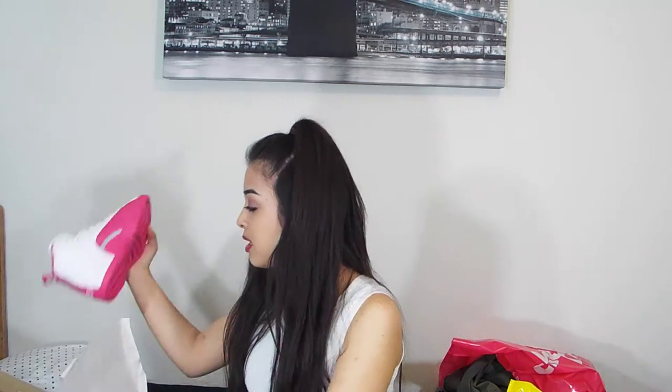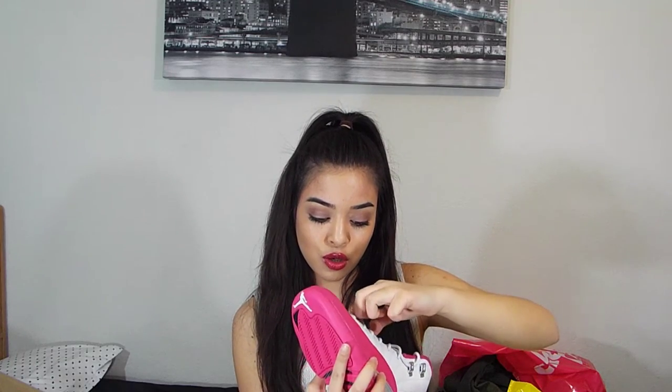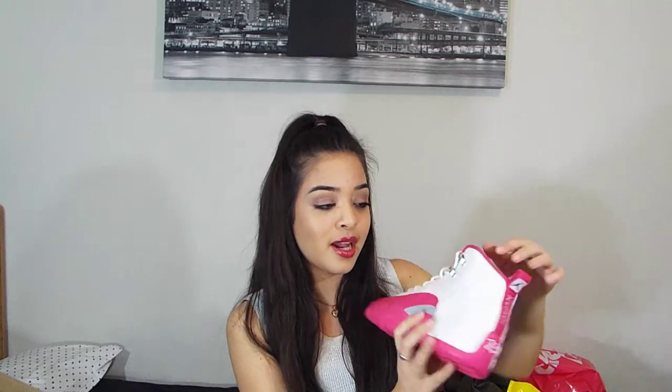Now for the last and biggest item in this haul — I'm so thankful I got it. Today is March 5th, and a shoe got released that is by far my favorite. These are the Air Jordan Retro 2s, called the Valentines. They're hot pink and white, and I'm absolutely obsessed. The front has the number two and the Jumpman logo, and on the side there's a little swirl design with the Jumpman as well.